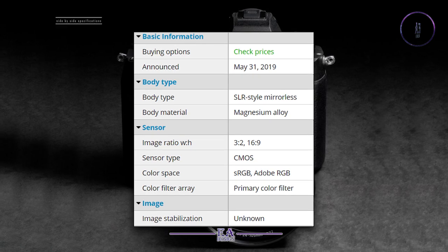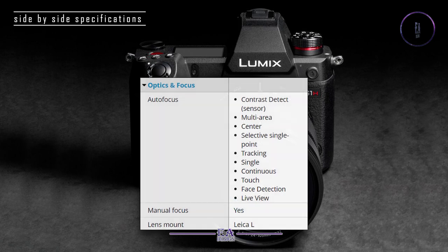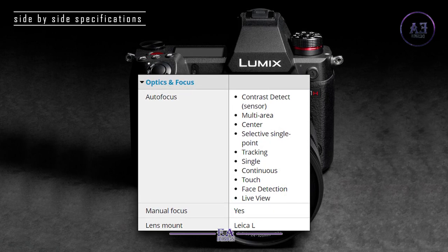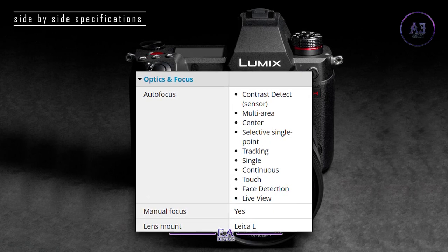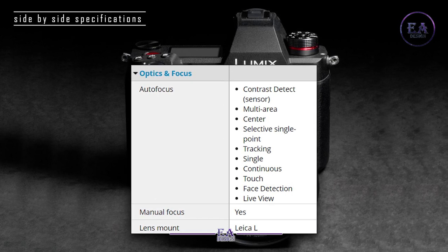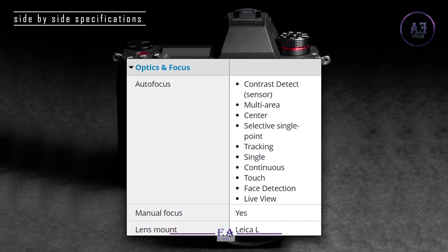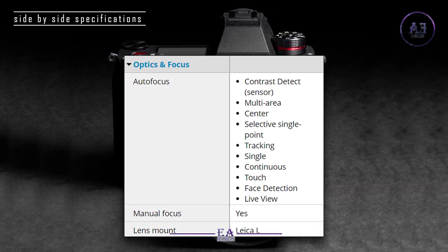Image stabilization: unknown. Optics and focus — Autofocus: contrast detect, sensor, multi-area, center, selective single point, tracking, single, continuous, touch, face detection, live view. Manual focus: yes.